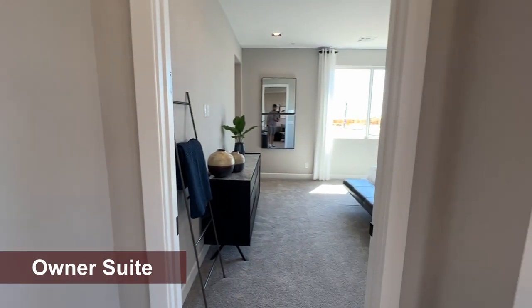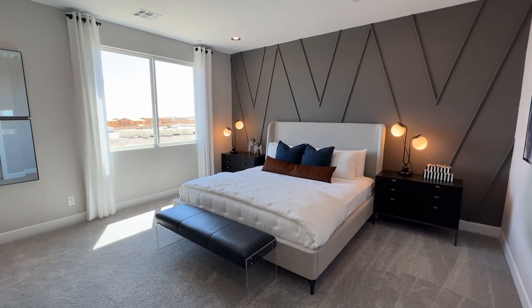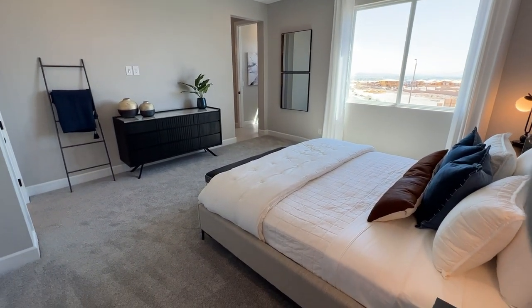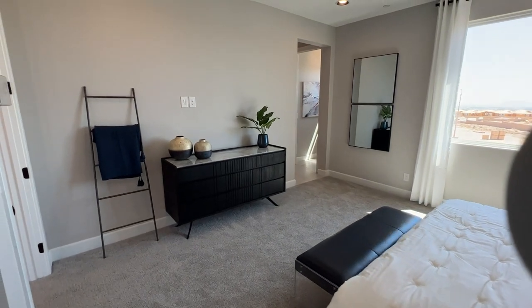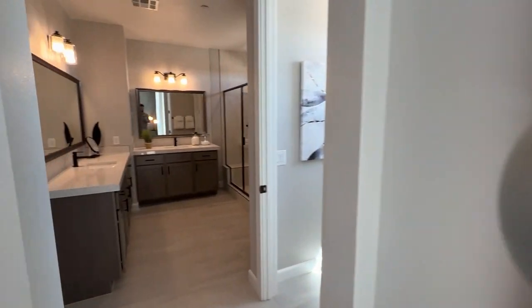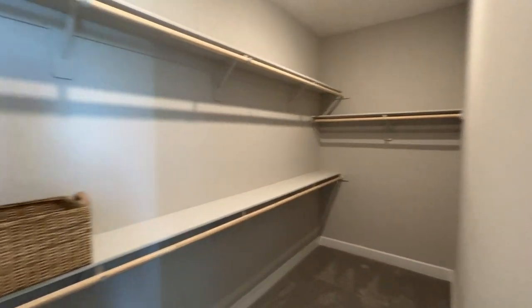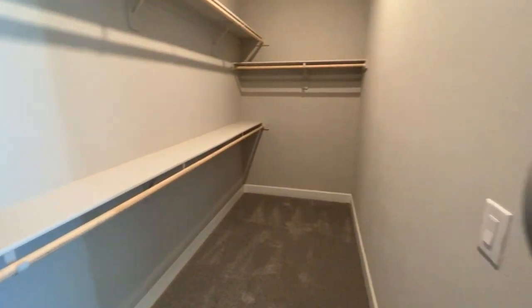Going into the owner's suite — very spacious, about 16 by 16. Every bedroom in here really surprised me. If you need three bedrooms and a loft with a nice open floor plan downstairs, this is the house for you. They also have another option with a bedroom downstairs if you need that. The closet is a good size with double racks — that's what it comes with.